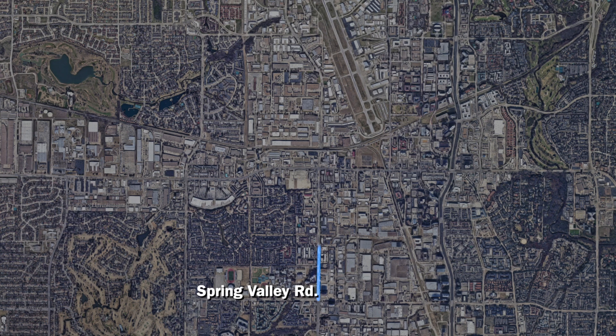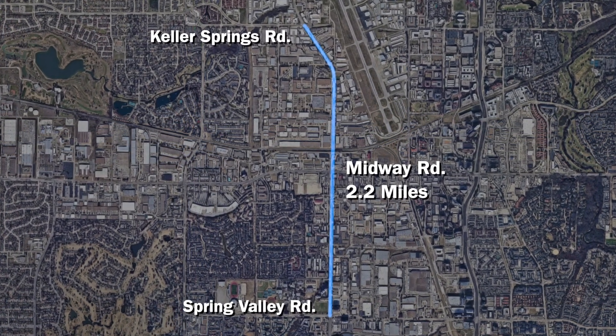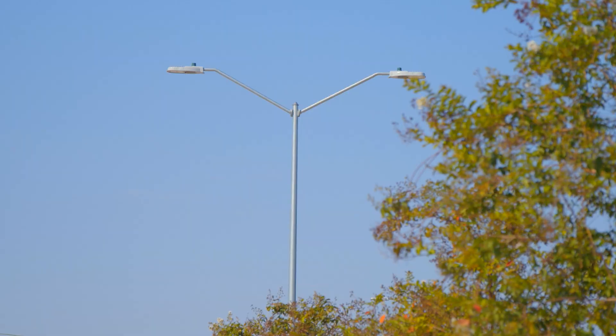Three years ago, Addison began an ambitious project to reconstruct Midway Road spanning from Spring Valley to Keller Springs. This effort incorporates key elements of the master transportation plan, such as upgraded traffic signals and street lighting.